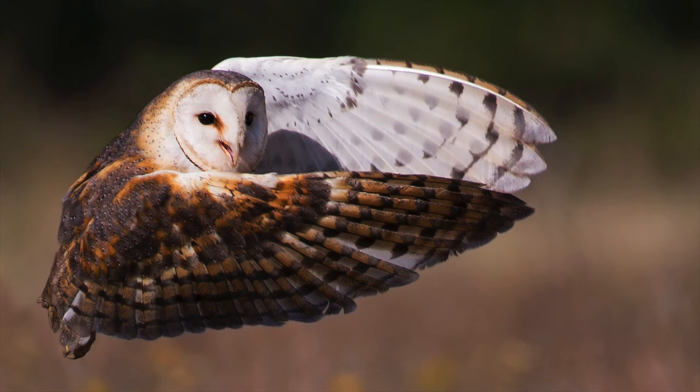This is Barney the Barn Owl, also taken at Birds of Prey. What I do like about the shot is the eye contact, because he's not flying in my direction, and also the expression on his face. I find that all living things have personality, and I think this brings it out quite nicely.